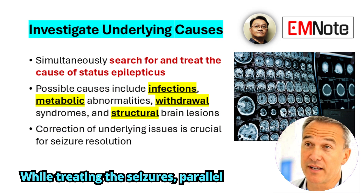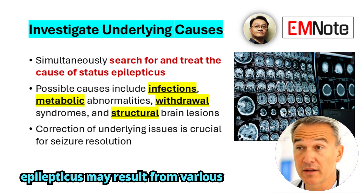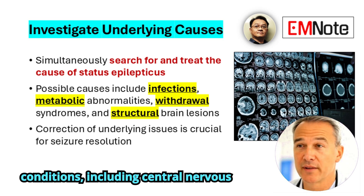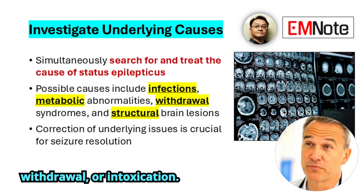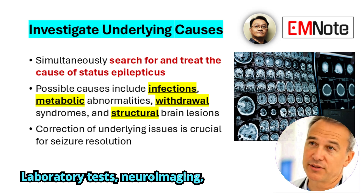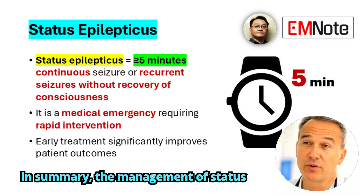While treating the seizures, parallel efforts should be made to identify and correct the underlying cause. Status epilepticus may result from various conditions, including central nervous system infections, structural brain lesions, metabolic disturbances, drug withdrawal, or intoxication. Laboratory tests, neuroimaging, lumbar puncture, and toxicology screening should be considered based on the clinical context.